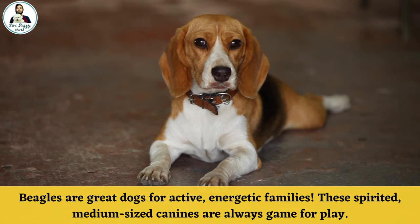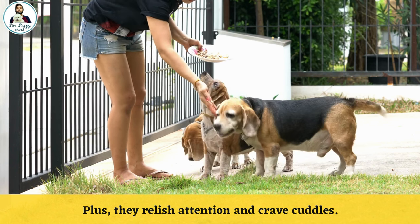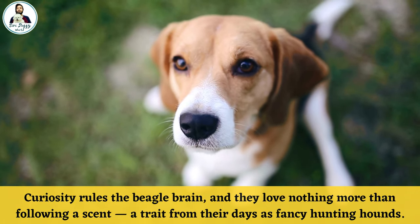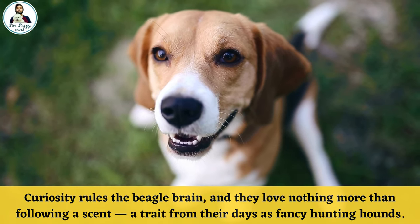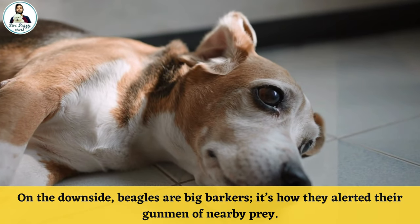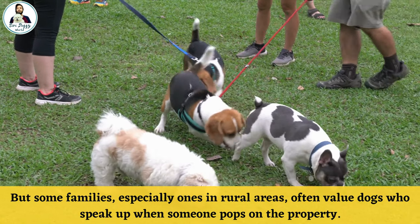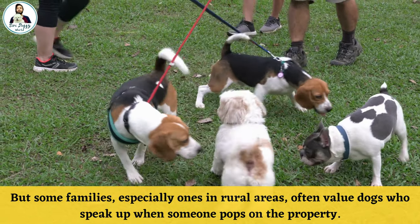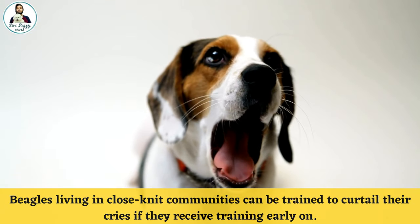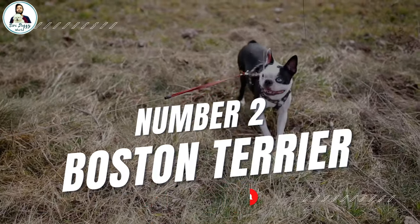Number three: Beagles. Beagles are great dogs for active, energetic families. These spirited, medium-sized canines are always game for play, and they relish attention and cuddles. Curiosity rules the beagle brain and they love following their nose — a trait from their days as scent hunting hounds. On the downside, beagles are big barkers; it's how they alerted hunters of nearby prey. Beagles in close-knit communities can be trained to curtail their barking if they receive training early on.